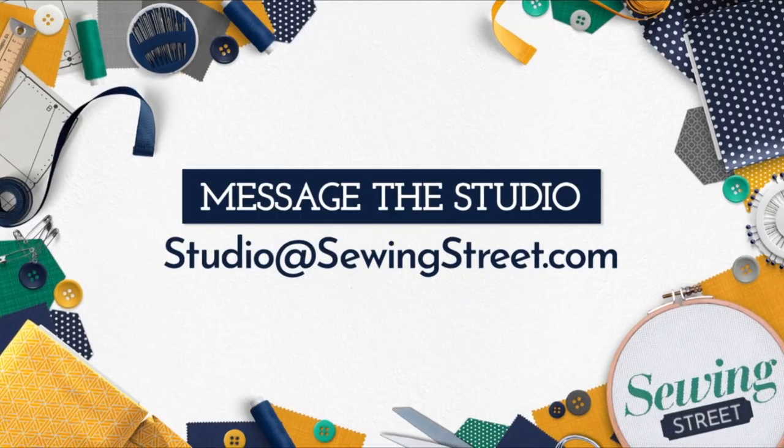If you'd like to get in touch during our live show and send in any messages or questions, you can do so at studio@sewingstreet.com. Alternatively, you can message us on our official Facebook page.